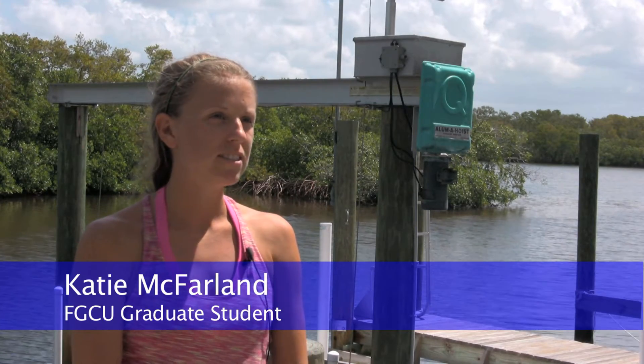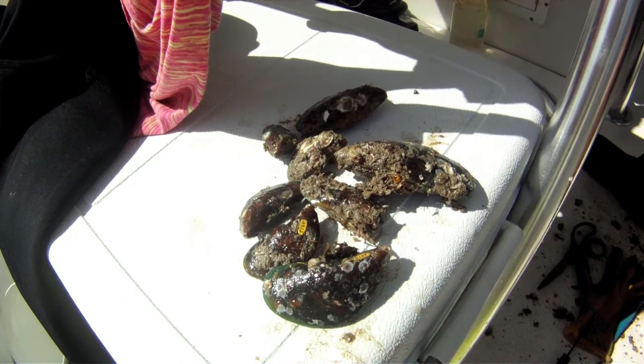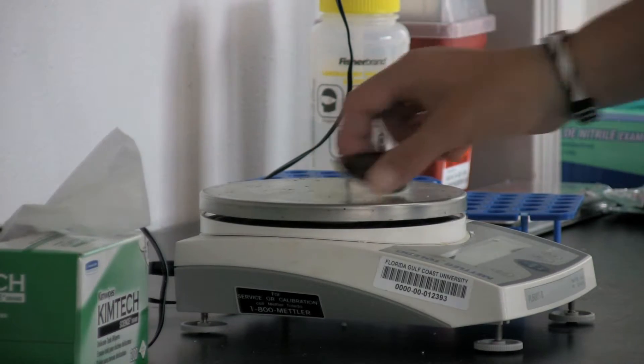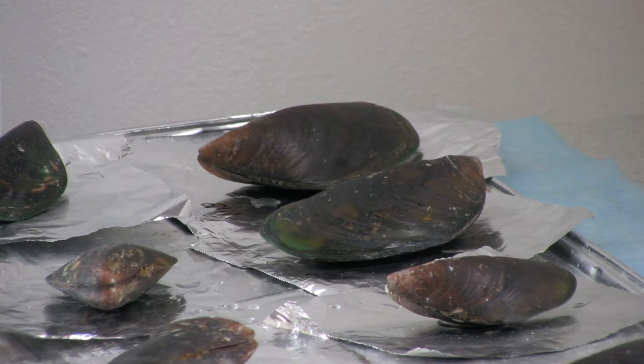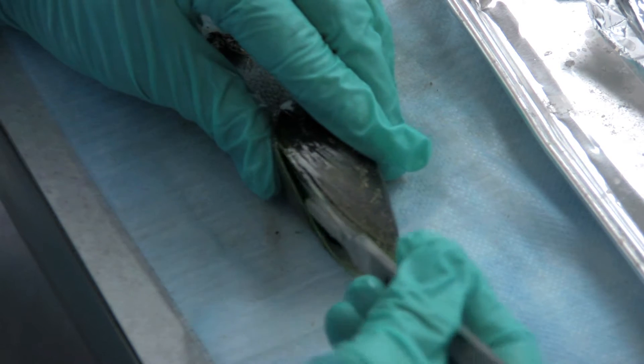They're an invasive species here in southwest Florida. They were found up in Tampa Bay in 1999 and have since spread down to our waters in Estero Bay. They're a heavy biofouler, meaning they grow in really high densities, coating boat hulls and buoys. Our main concern is the oyster population — in Tampa Bay they found dead oysters underneath populations of mussels that had settled on top of oyster reefs and on pilings, essentially smothering them.